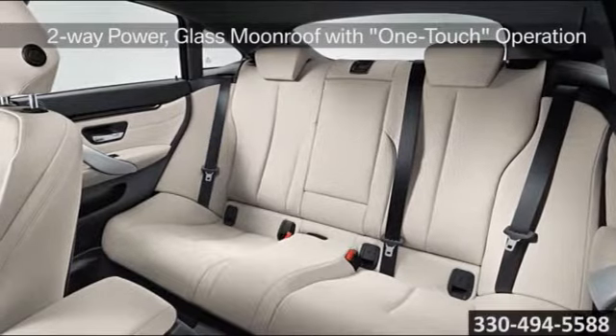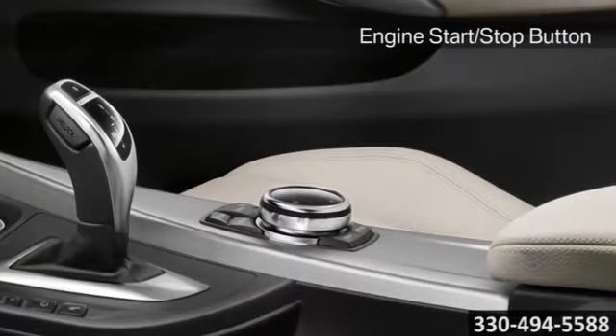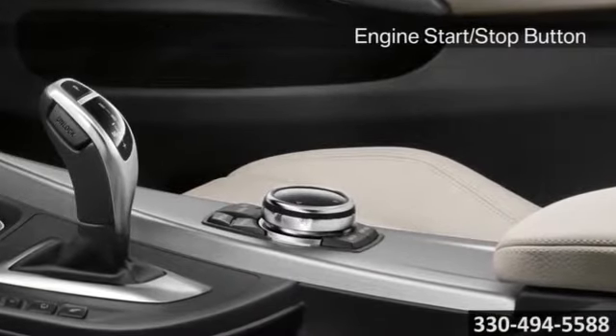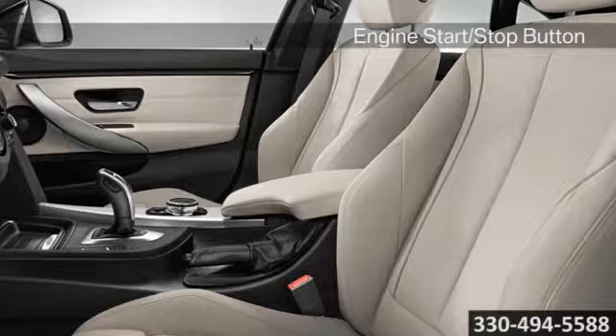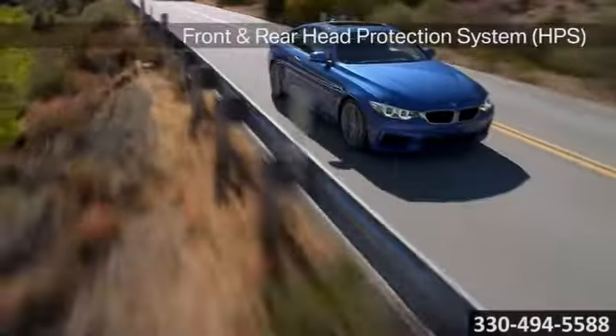The exquisite interior featuring the new iDrive 4.2 navigation system, automatic climate control, and a 16-speaker Harman Kardon surround sound system is crafted to meet your comfort and convenience needs. With the 4 Series,